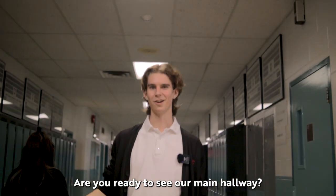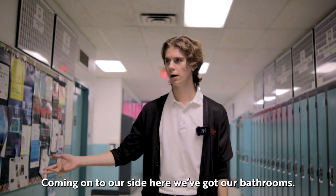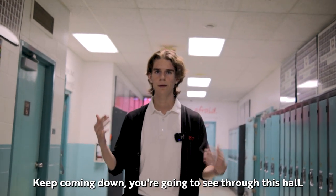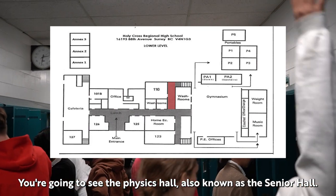Are you ready to see our main hallway? Here you'll see lots of our classrooms such as a home ec room. Coming on to our side here we've got our bathrooms. Keep coming down and you're going to see through this hall the physics hall, also known as the senior hall.